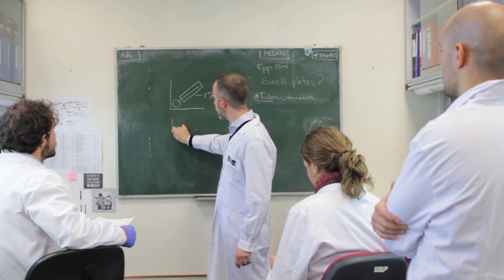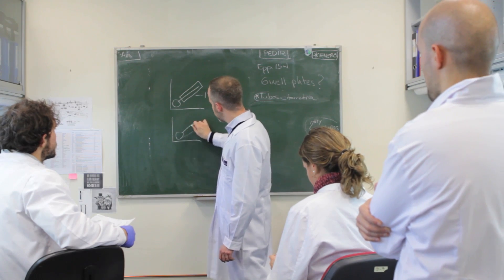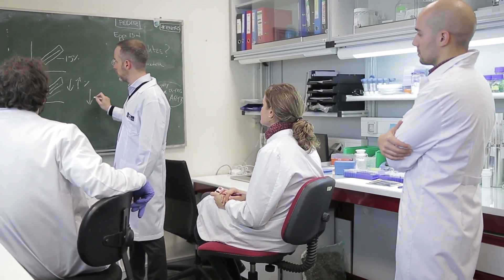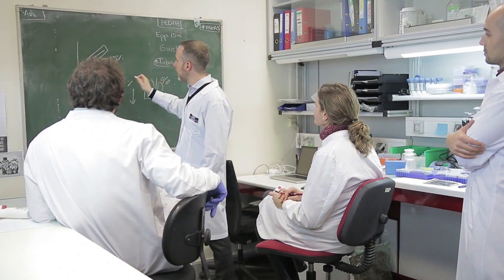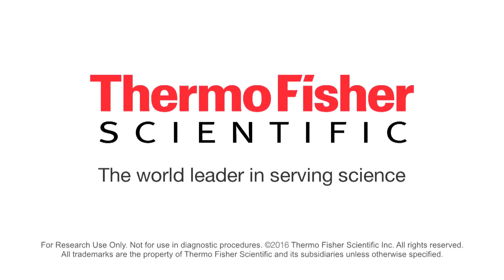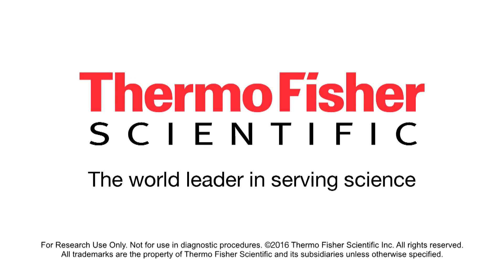Personally, I'm honored that Thermo Fisher Scientific took interest in our project. For us, the Attune NXT cytometer is going to be the basis of our assay. It will allow us to finally be able to identify, quantify, and visualize these cells that are in circulation. Thank you very much!